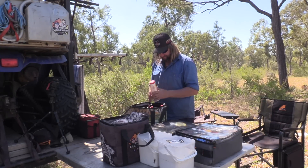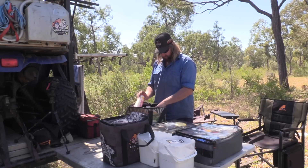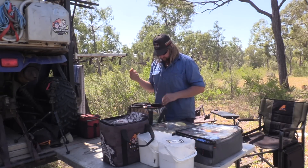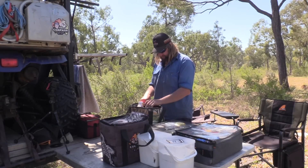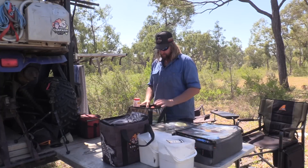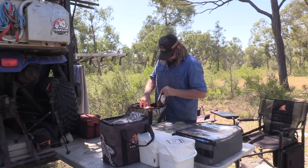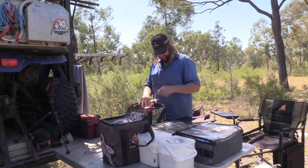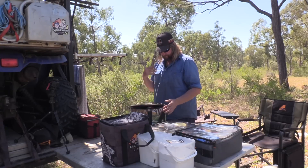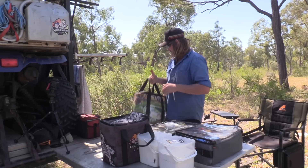Condiments bag — I've got salt, pepper, barbecue sauce, tomato sauce, sweet chili sauce, soy sauce, mum's special hot sauce she makes so I stack up on that. I've got a few bottles of sauce and I do get the bigger bottles so I can top up my little ones. A special mix for fish, garlic — yeah, so that's all kept in the one bag. It's pretty much used all the time, so that's why I've got all those bits and pieces in one bag.